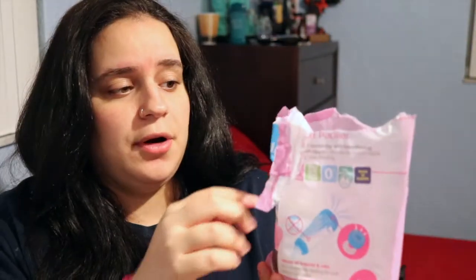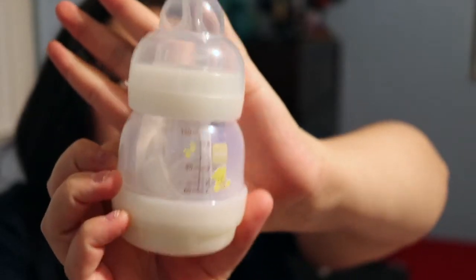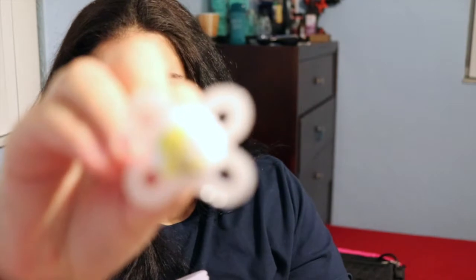Last but not least is another bottle, this one from MAM — already opened because I showed my mom. It's the Easy Start Anti-Colic Plus Starter pacifier set. It comes with a cute little four-ounce bottle and also a pacifier. This bottle is great for anti-colic and has an interesting squished nipple shape. You can also open it from the bottom, which probably helps with cleaning. The pacifier has little bears on it — really cute — and there's a small booklet about MAM products.